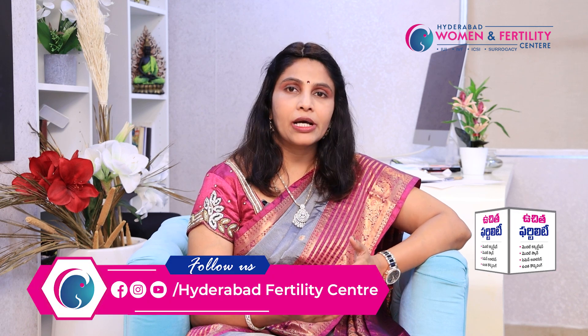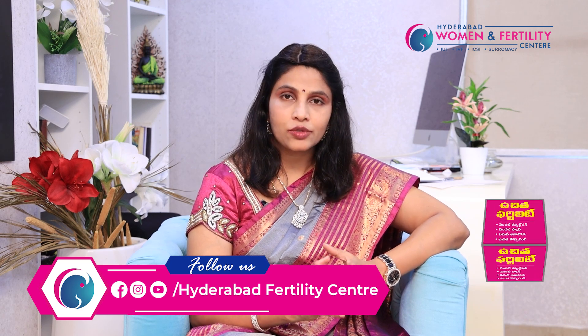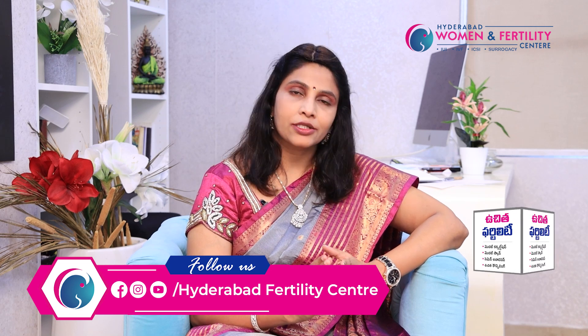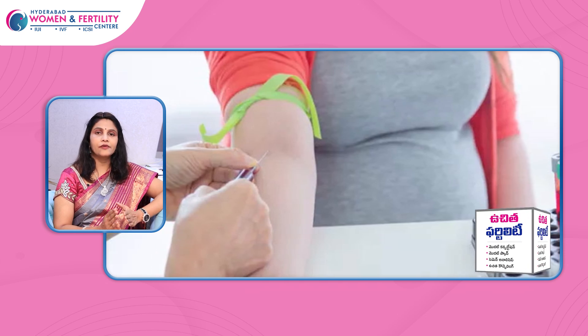In the second trimester, we have double marker and, around 16 to 18 weeks, triple marker screening. If there is a previous history of Down syndrome baby or genetic disorders, we do this as routine. For high-risk pregnancies — especially elderly ladies more than 35 years — genetic syndromes are more common, so double marker and triple marker screening are important in the second trimester.